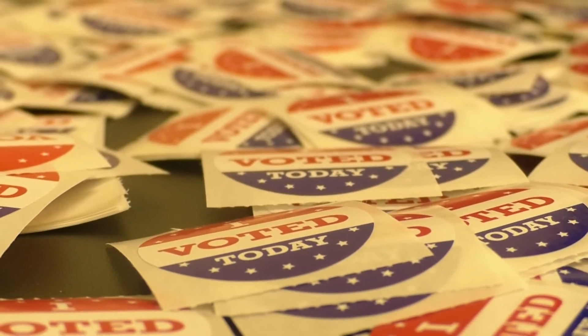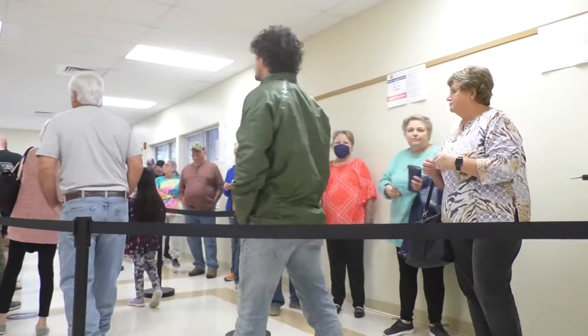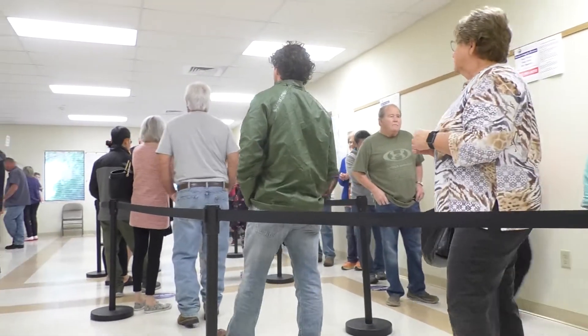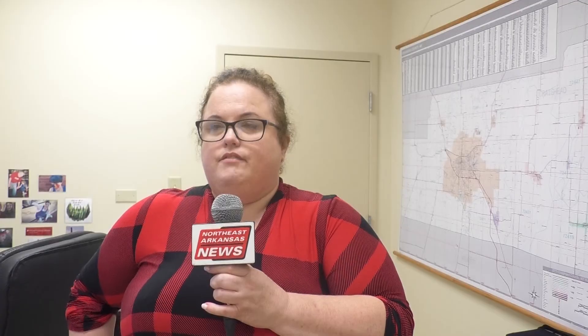All polling sites statewide will open tomorrow morning at 7:30 AM and close at 7:30 PM. Make sure you are in line by the cutoff time or you will not be able to vote. If you're in line at 7:30, you're going to be able to vote, but they'll have someone posted at the end of that line to make sure the cutoff is truly at 7:30.